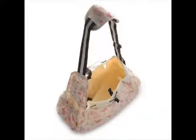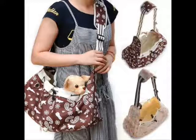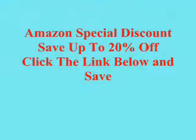A soft inner pad keeps pets happy and comfortable. This pet carrier can be folded up to shoulder bag size for easy carrying. Amazon special discount — save up to 20% off with the link below.